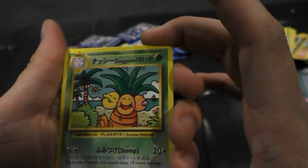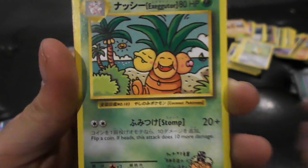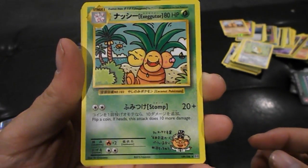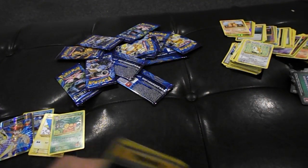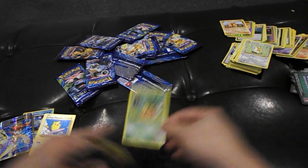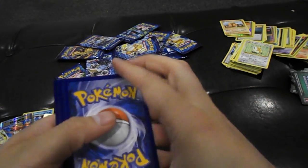This is gonna be a super long video, so for the few people that actually sit here — oh! There's another secret rare I've never seen before. It's an Exeggutor — number 109 out of 108! Yeah, super — I haven't seen anybody open that one. So that's cool, that is really cool.